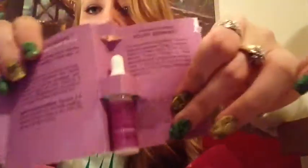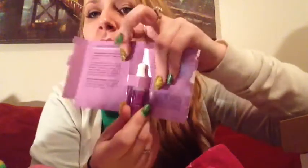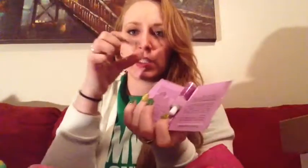It's in a little eyedropper bottle. You squeeze three to four drops into your palm, rub your hands together, and smooth through damp or dry hair — do not rinse, style as usual. I kind of like that because the other oil samples I've gotten from Birchbox were just in a little vial. It's cool that this has the little eyedropper so you can control how much you use. I will definitely use this.